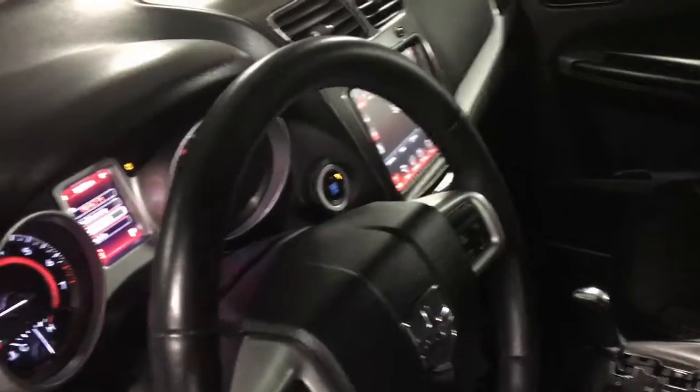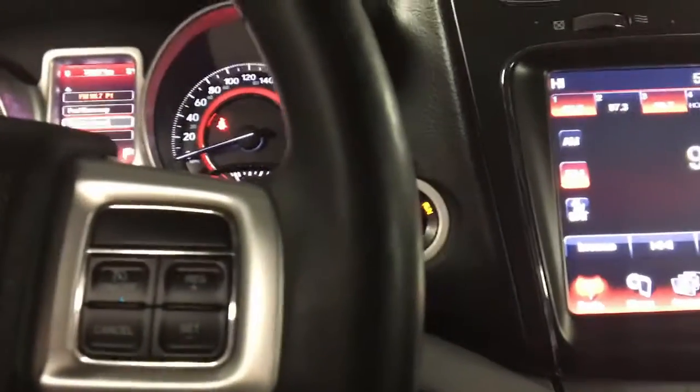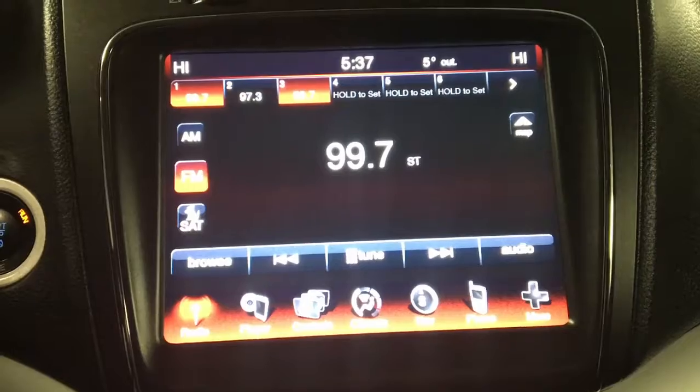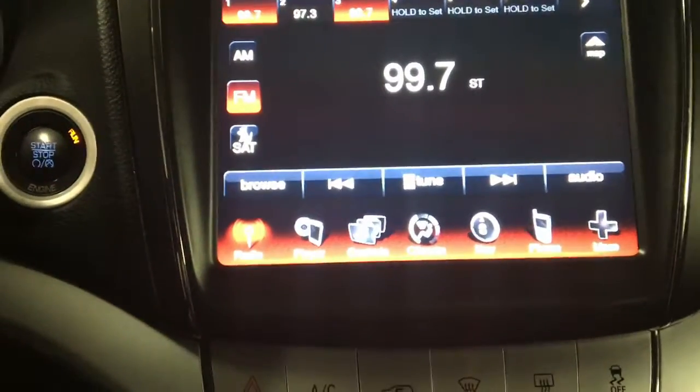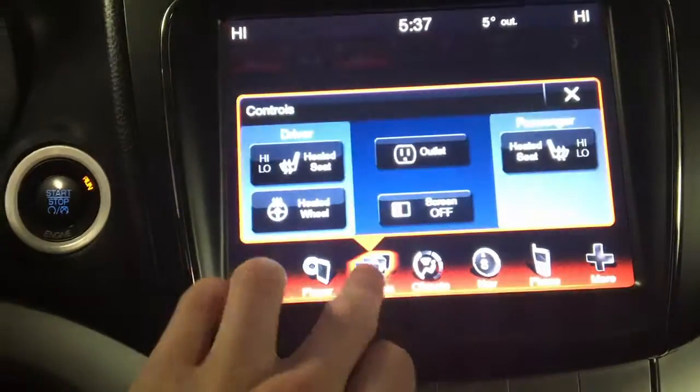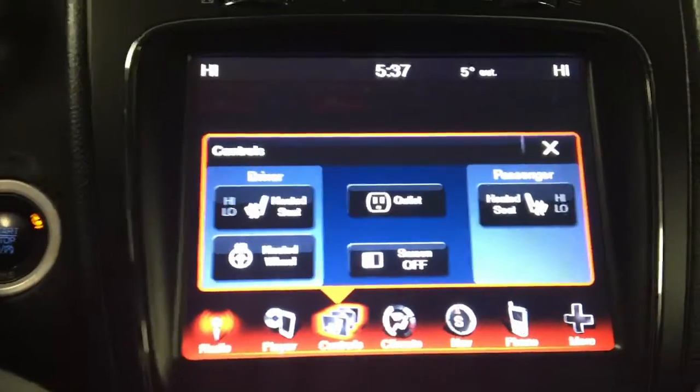It's actually also heated, which I know is going to be very handy for those cold winter days. We've got heated seats as well. Let's take a look here — just go to the controls.